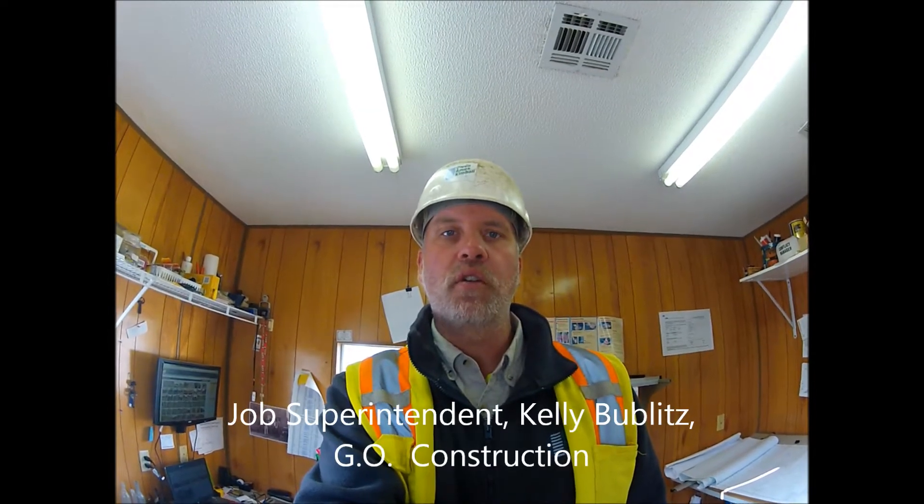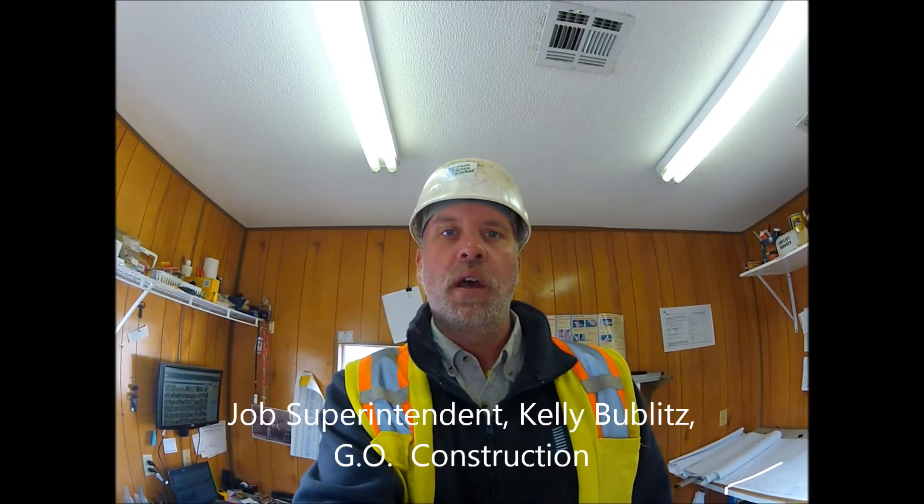Hello, my name is Kelly Bublis, Job Superintendent for Gold Construction at the Kreising Art Museum. I thought I'd give you a little tour of the job site, the project that's underway, and what's going on. So let's go for a walk.